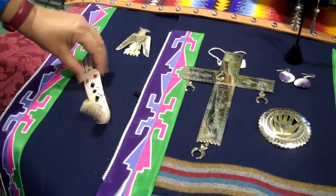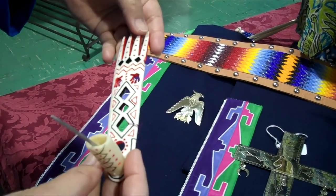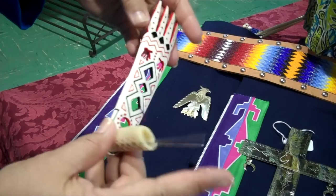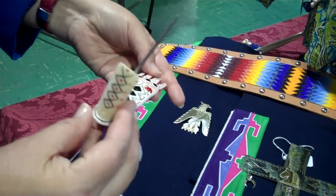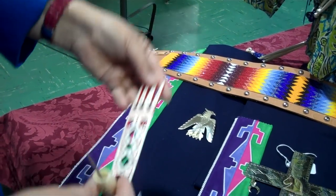We have a bone spreader. We also carry silver spreaders, but this one's unique. A long time ago, Osage made their spreaders out of bone, and so we are lucky to have an artisan that can make bone spreaders for us.